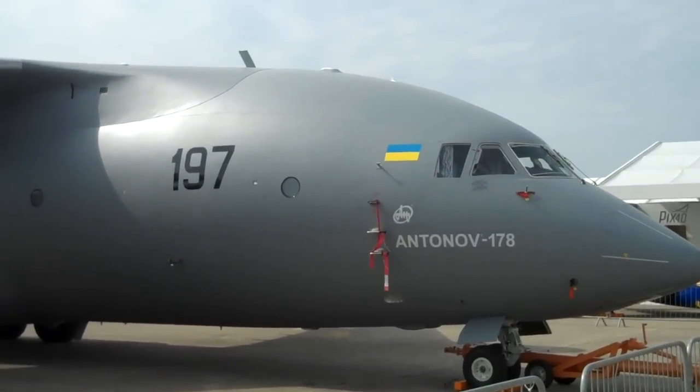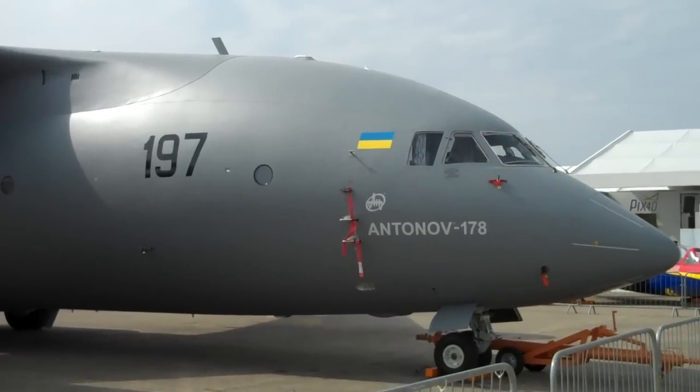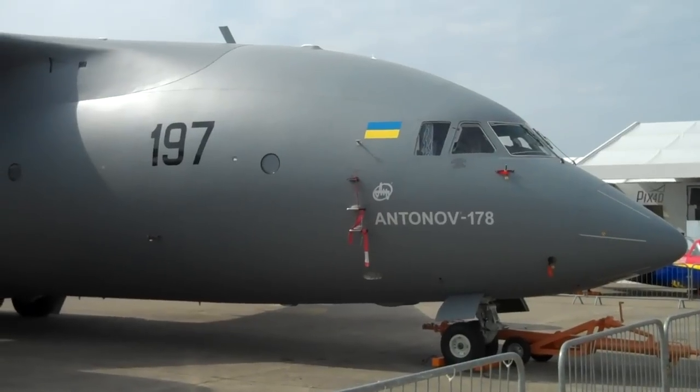Today is June 14, 2015. We're at the Paris Air Show. I'm here with Bjorn Firm and we're looking at the Antonov 178 military transport. Bjorn, tell us about this airplane.